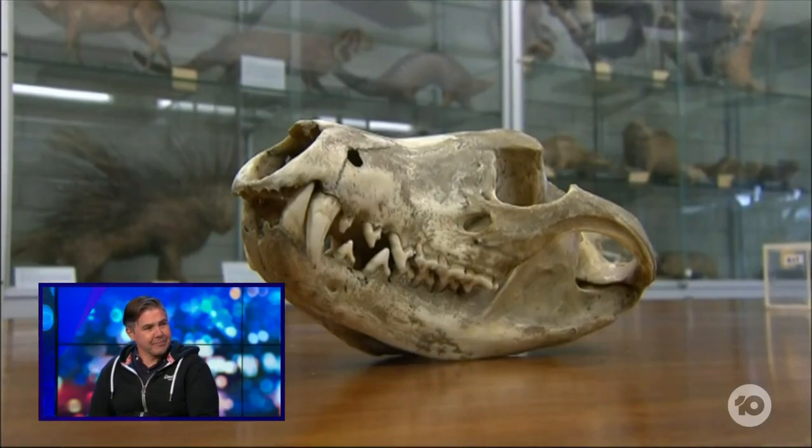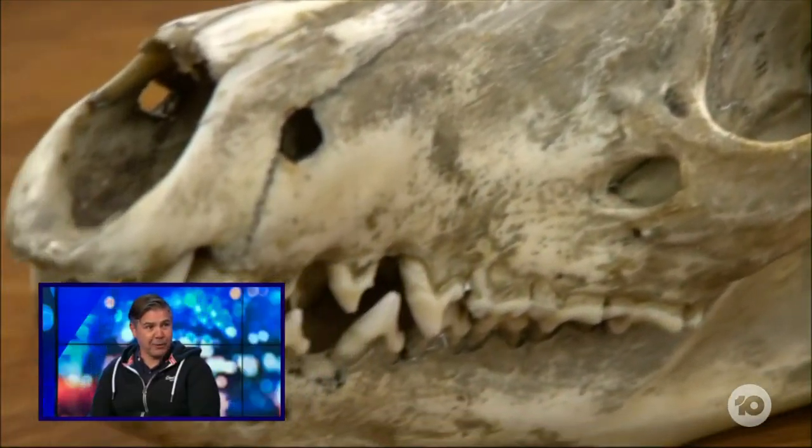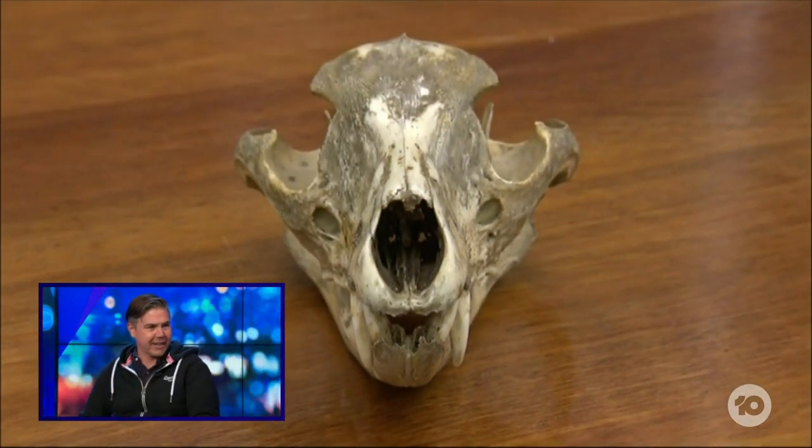So how long do you think this will take this time? We're hoping that within a decade we'll be at the point of having that sort of early embryo stage that we're looking at turning into a whole living animal to bring back.